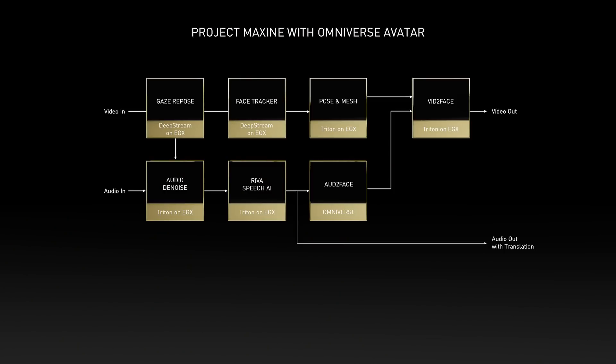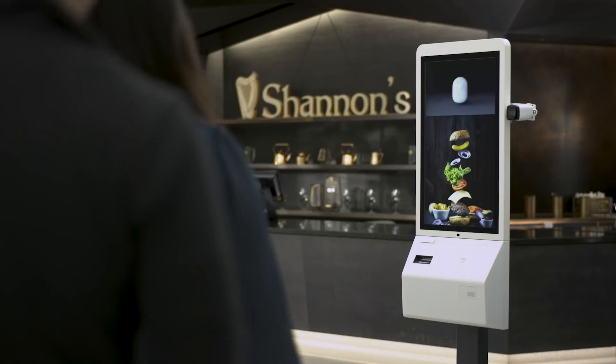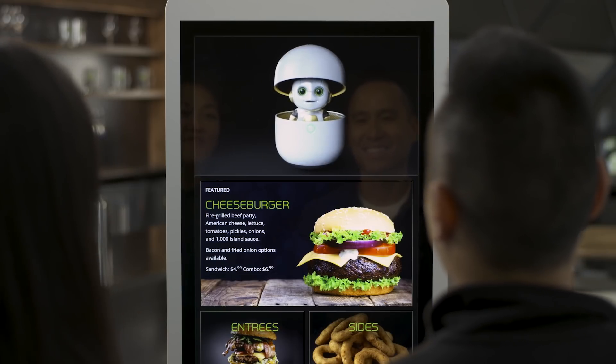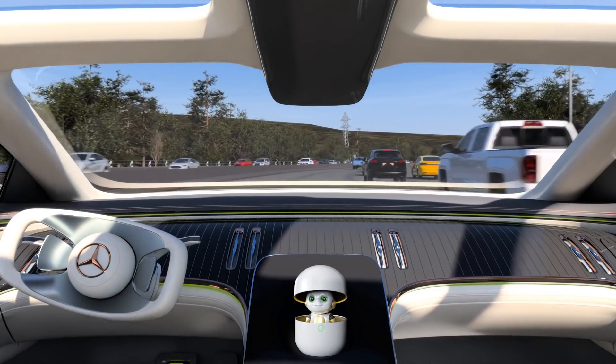The new Maxine connects computer vision, Riva speech AI, and avatar animation and graphics into a real-time conversational robot. Our Metropolis engineers used Maxine to create Tokyo, a talking kiosk. Our Drive engineers used Maxine to create Concierge.